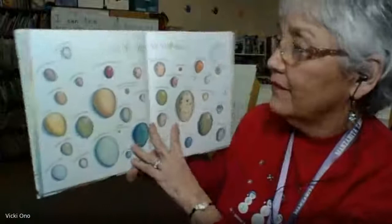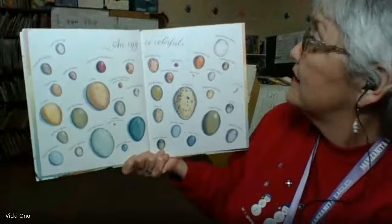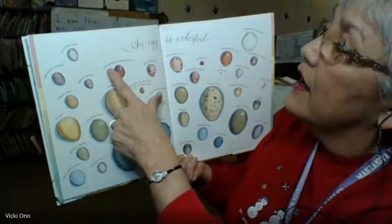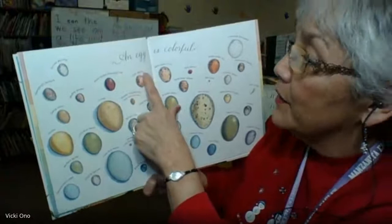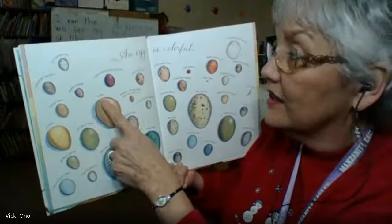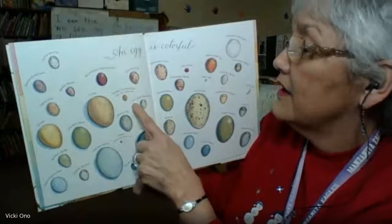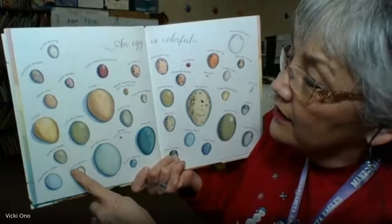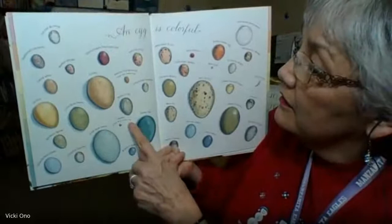An Egg is Colorful. Look at all the beautiful colors eggs come in. Right here we have a Painted Bunting, a Townsend Solitaire, a Cactus Wren, a Booted Warbler, a Black-Capped Mocking Thrush, a Snow Bunting, a Chooker, a Little Blue Heron, a Turkey Egg, a Passionvine Butterfly — larger than actual size — a Long-Tailed Tailor Bird, a Stellar's Jay, a Northern Shrike, a Yellow-Billed Cuckoo, a Chipping Sparrow, a Great Blue Heron, Lobster — larger than actual size — Glossy Ibis, Brewer's Sparrow.